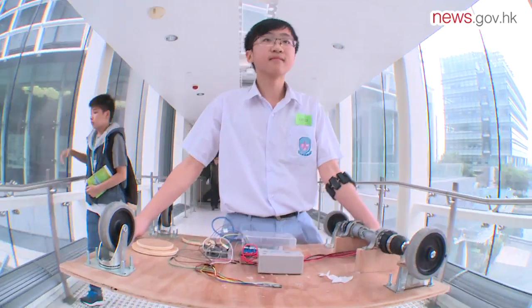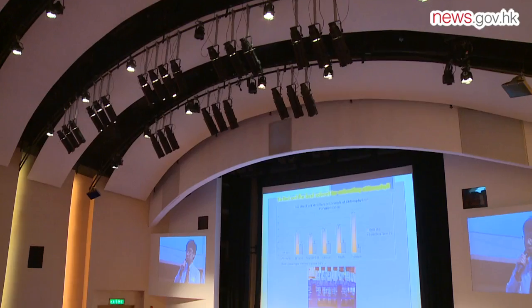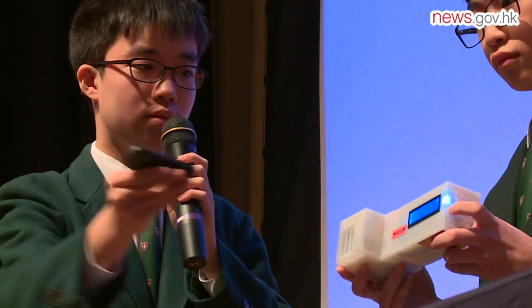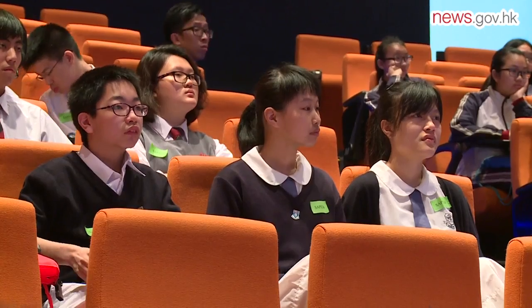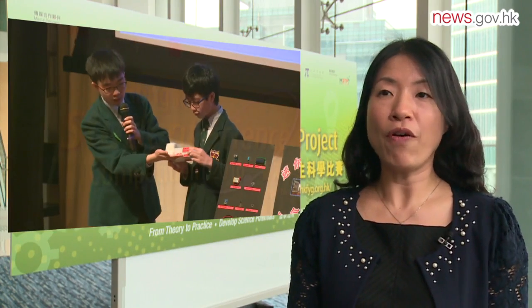The Education Bureau, Hong Kong Federation of Youth Groups and Science Museum have been hosting the Hong Kong Student Science Project competition since 1998. Through this competition, we hope to enhance students' interest in science and technology. They can experience the scientific spirit and develop their creativity through innovation and research. Our ultimate goal is to attract more youngsters to the science and technology industry.